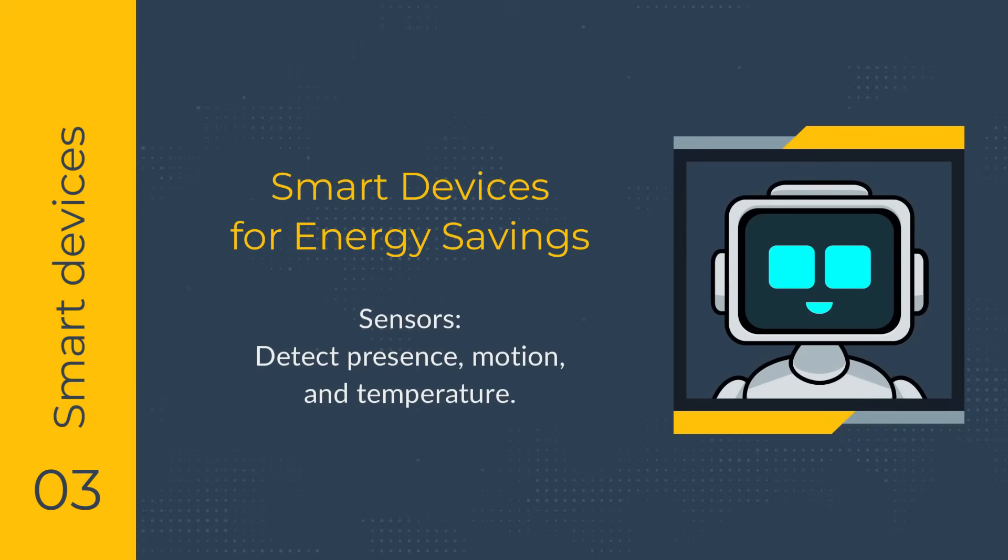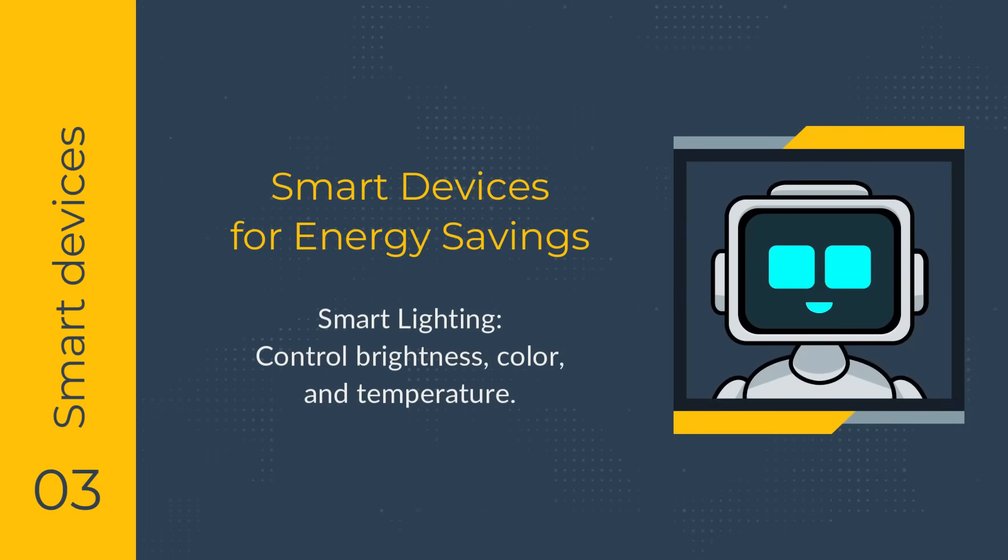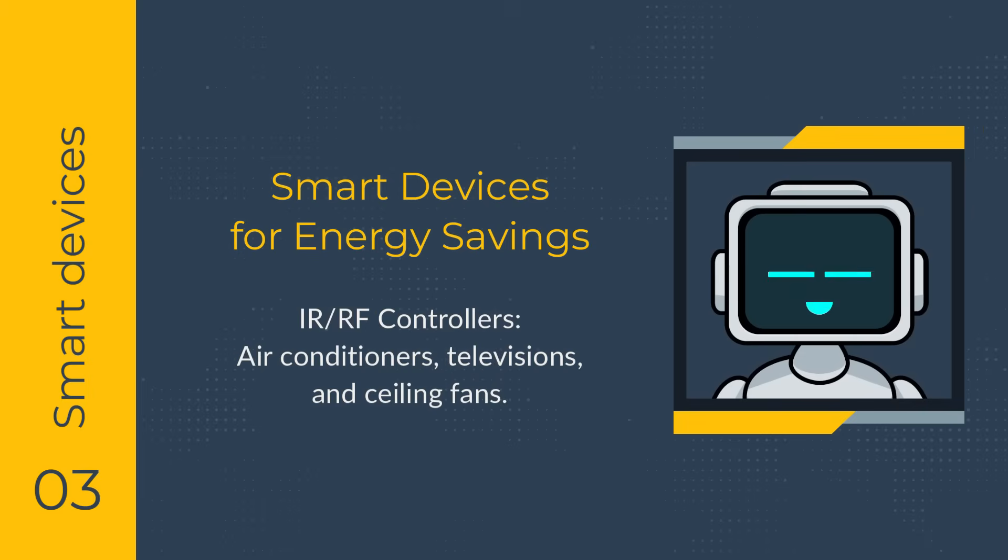Motion sensors and presence sensors are the first step and a very useful addition in a smart home setup. Temperature sensors measure heat and humidity to enable efficient heating and cooling. Energy monitors track consumption for insights into usage. Smart lights control brightness and color, automatically adjusting based on room occupancy to offer convenience and improved room ambience. Infrared or RF controllers can control any device that uses a remote, such as air conditioners, televisions, and ceiling fans.